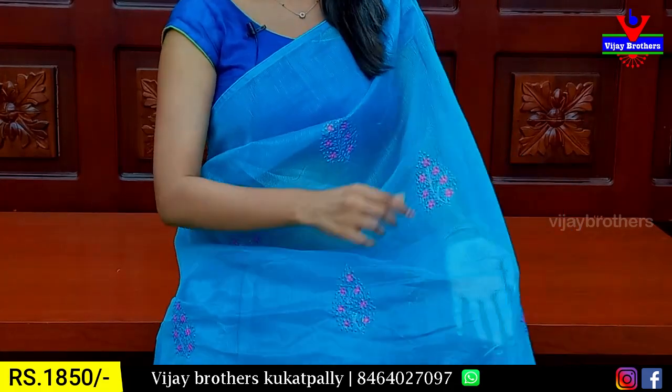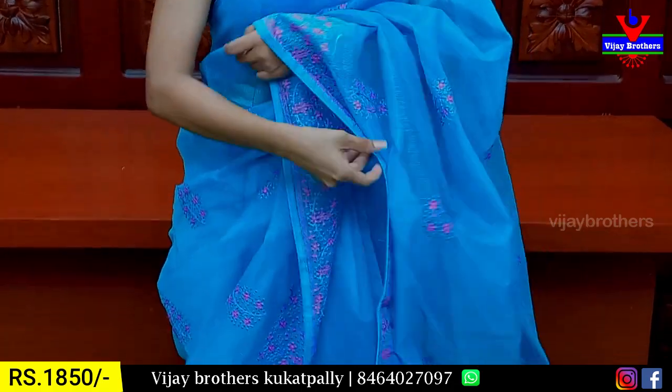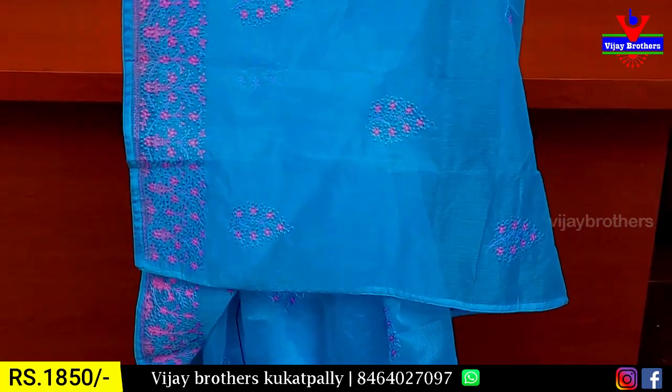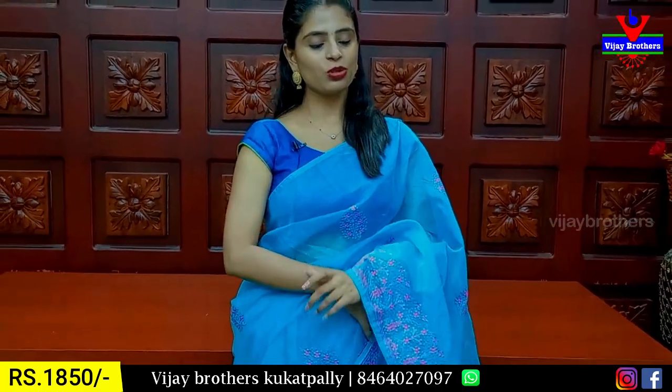The border is easy 3 to 4 inches. The body part has a leaf style with threadwork. This is a running pattern. I will show you — with white and red cloth blouse, self, and silk. The gold pattern price is ₹1850.